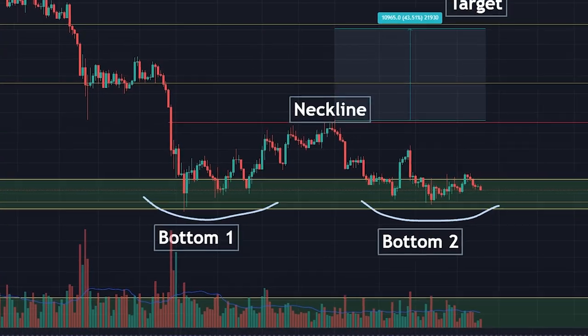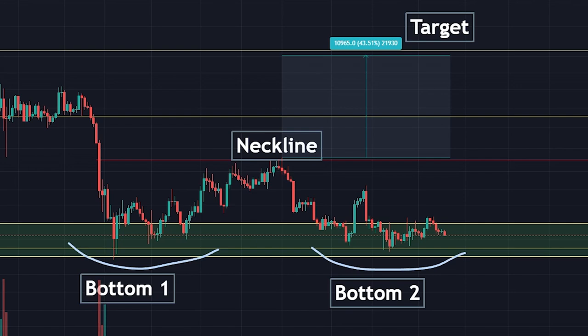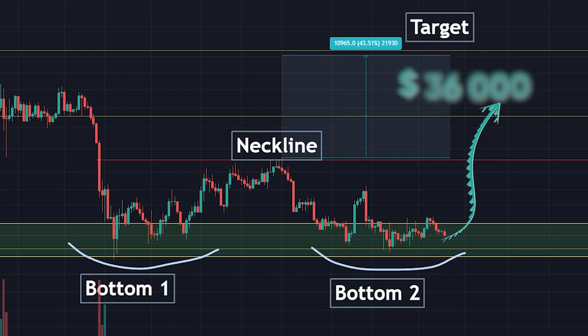Bitcoin is forming a double bottom pattern. What does this mean exactly? It means that if this pattern plays out, we would see a complete reversal of the price that could take us all the way back up to $36,000.